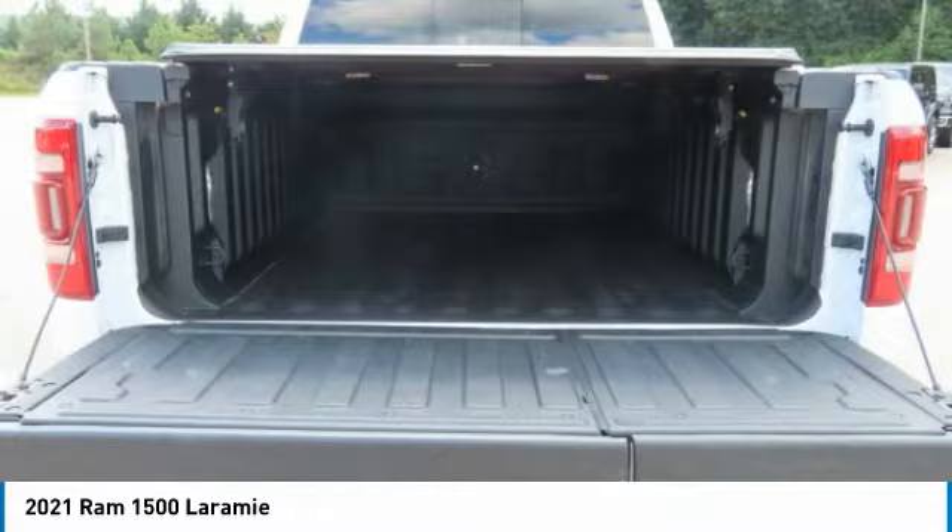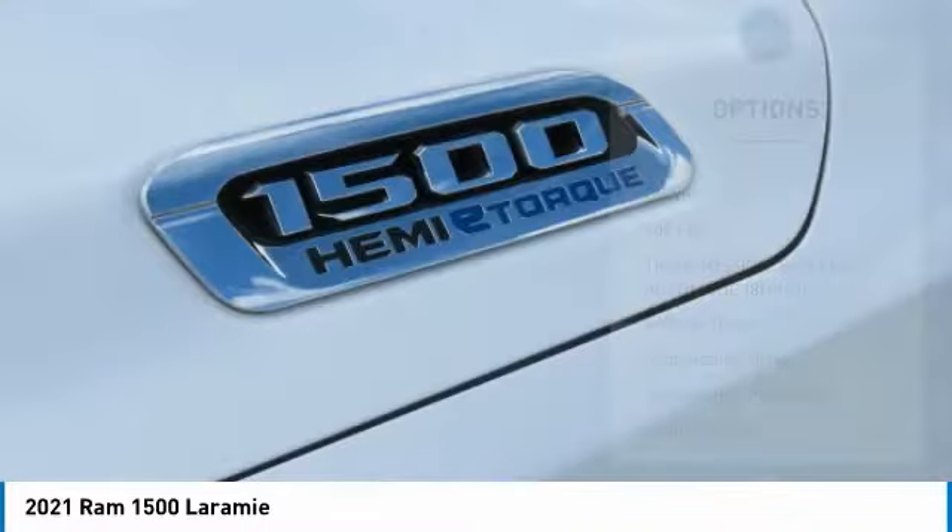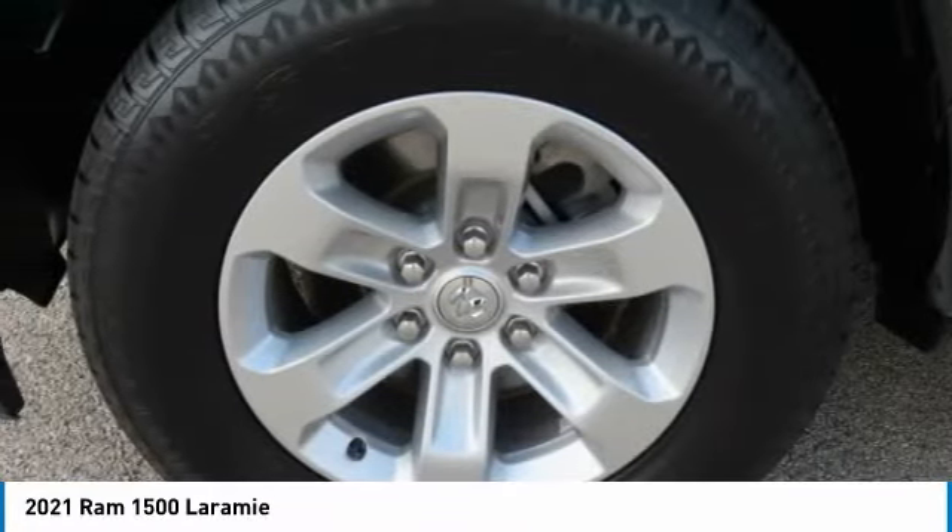Here are some of this vehicle's great options: towing package, aluminum wheels, heated side mirrors, traction control, daytime running lights, remote keyless entry, fog lights, headlights auto-off, mirror memory, and backup camera.